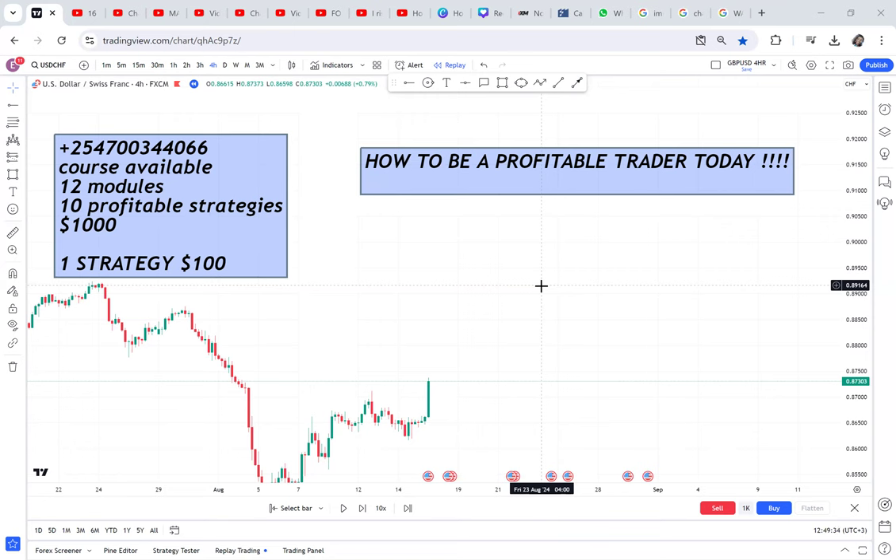Being a profitable trader is different from being a consistent trader. A profitable trader can be profitable this week and not tomorrow. But when we talk about a consistent profitable trader, every trade you enter you have to gain. That's why I say I can make you a profitable trader, but being a professional trader comes with time, patience, and a lot of pain. Becoming profitable, though, I think is the easiest thing you can master in forex. You just need to wait for that one setup.